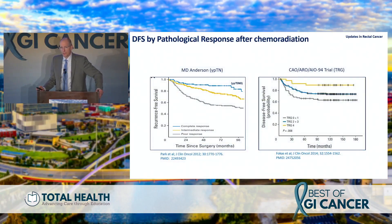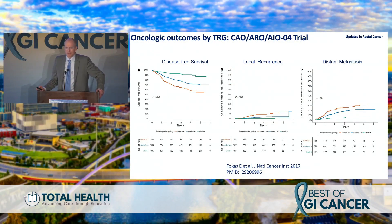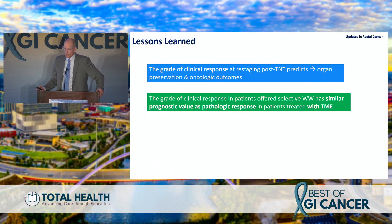When you look at those with complete versus near-complete versus incomplete response, you can't find differences in patient characteristics at baseline — we can't identify these patients just by looking at them upfront. Data from MD Anderson, from the German trial — all patients going to surgery with no tumor in the specimen — show beautiful disease-free survival curves: complete responders do great, near-complete responders do okay, and incomplete responders do poorly. The same pattern appears in OPRA data.